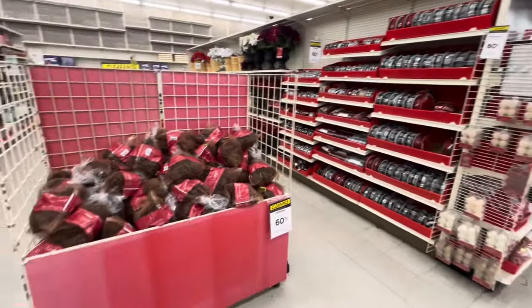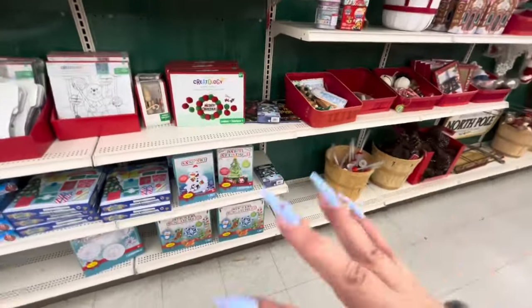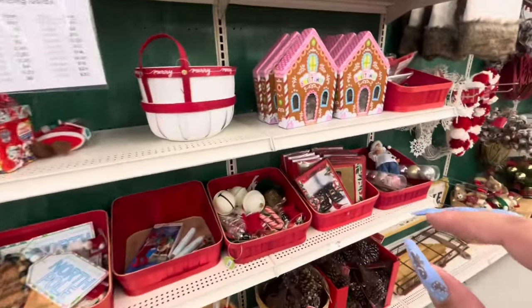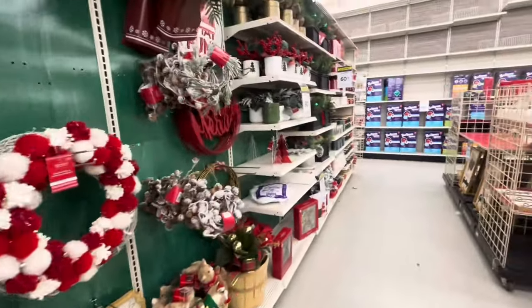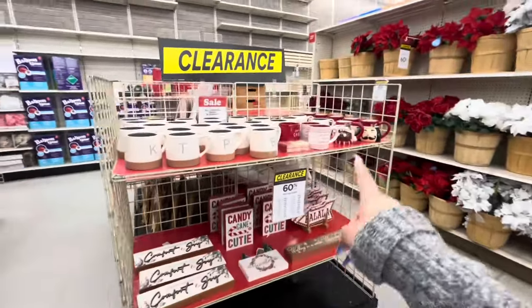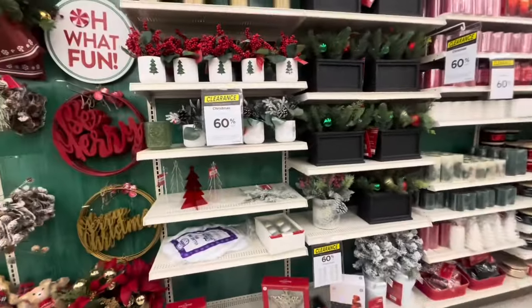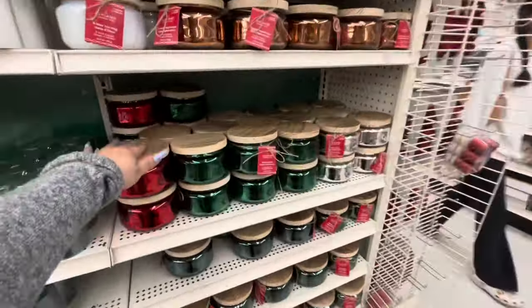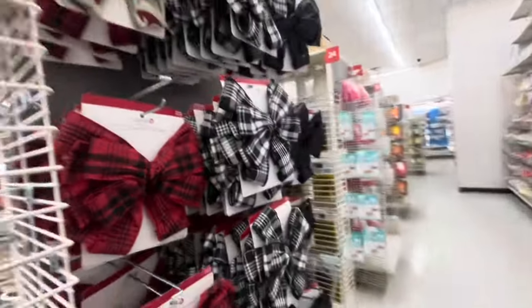All the Christmas items are 60% off — they still have Christmas, and this is what's going to end up in grab bags eventually: tags, crafty stuff, cookie cutters, Christmas cards, pine cones. They have a lot of signs, mugs, and flowers — all that's going in the grab bags if it doesn't sell. The Christmas candles still smell good.